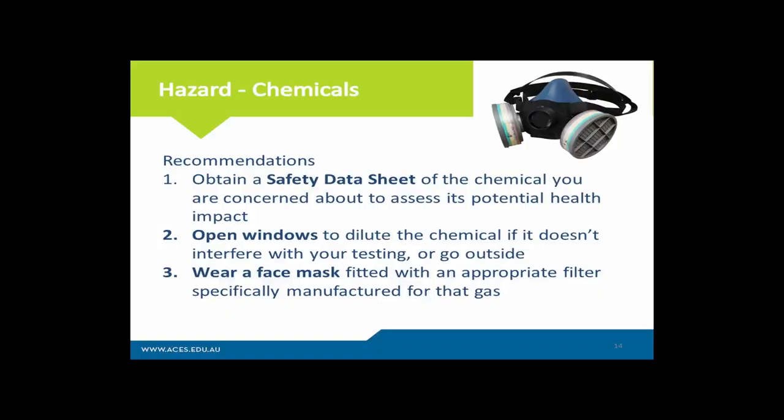In order to reduce your exposure to these chemicals, ideally as a building biologist you want to obtain the safety data sheet for that specific chemical to identify the potential adverse health effects and what to do to reduce exposure. Importantly, safety data sheets don't cover synergistic effects, which we go into detail throughout the building biology course. Safety data sheets give us some preliminary information about adverse health effects, but they are very minimal and don't look at the synergistic or combined effects of multiple chemicals from our food, air, water, and homes.